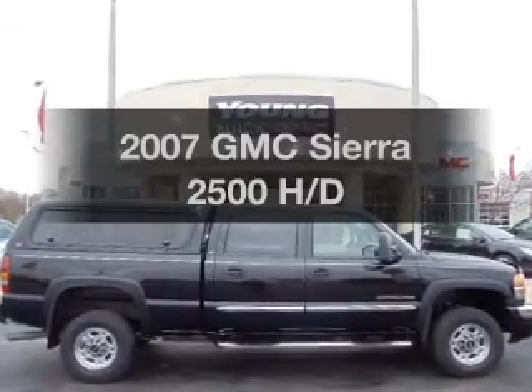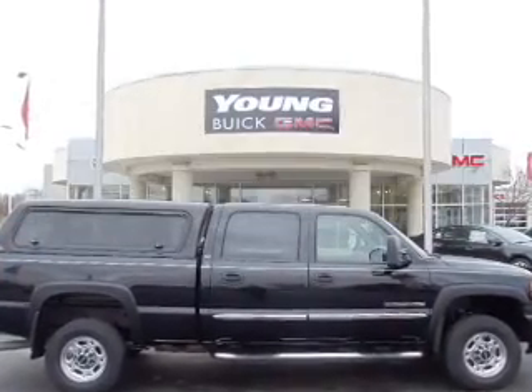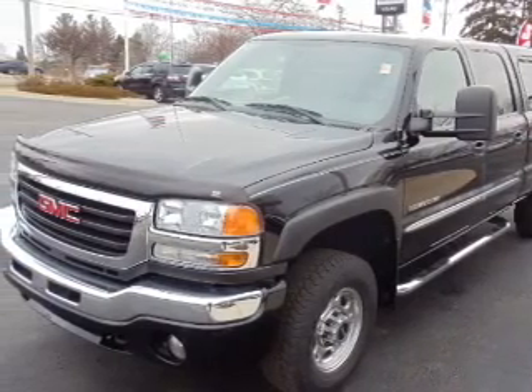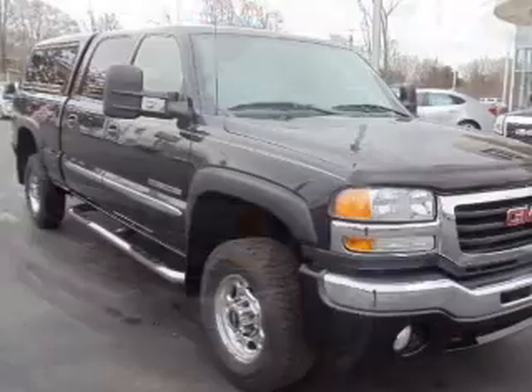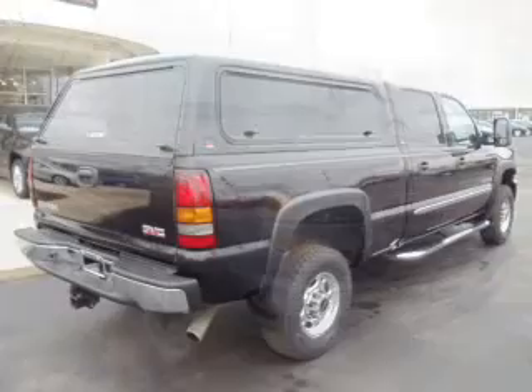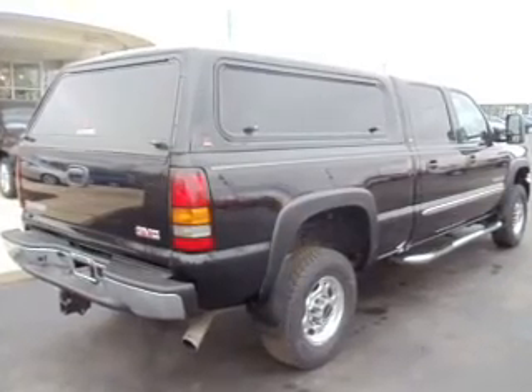Get noticed in this 2007 GMC Sierra 2500 — this is the set of wheels you've been looking for. The powertrain includes rear wheel drive with a powerful 8-cylinder engine connected to a smooth-shifting transmission. Anti-lock brakes help you bring your vehicle to a safe stop.